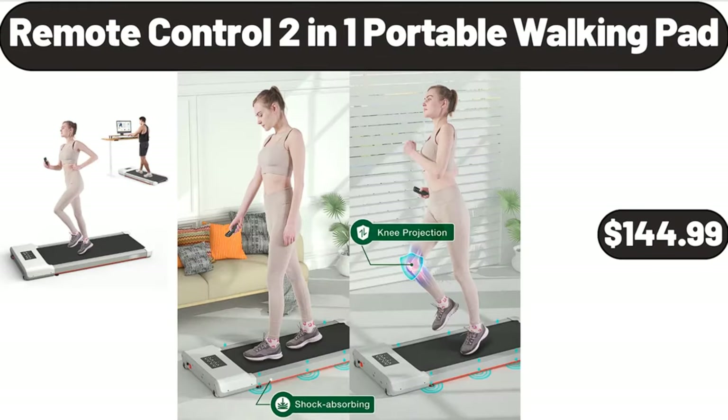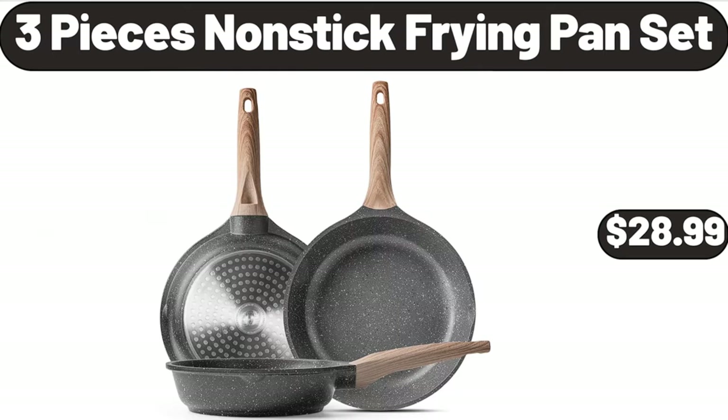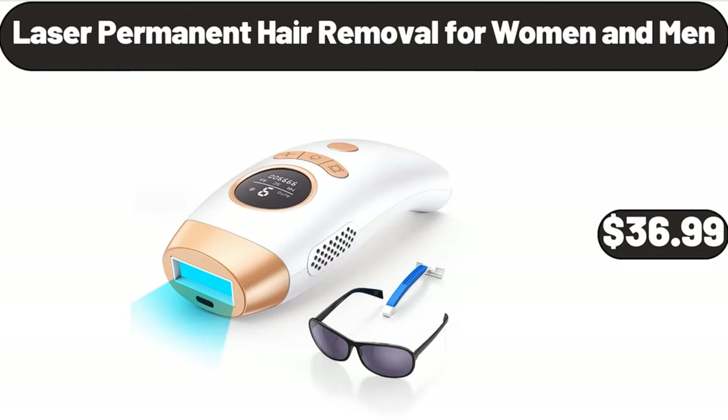Remote Control 2-in-1 Portable Walking Pad, $144.99. 3 Pieces Nonstick Frying Pan Set, $28.99. Laser Permanent Hair Removal for Women and Men, $36.99.